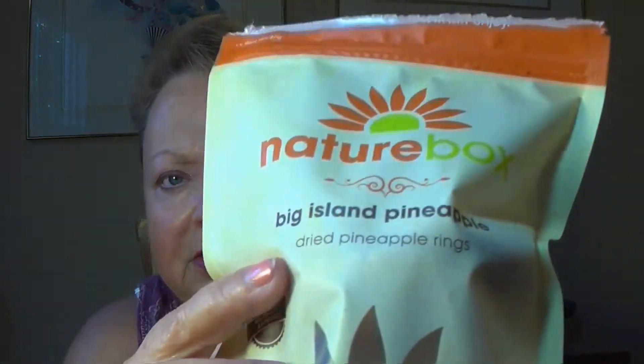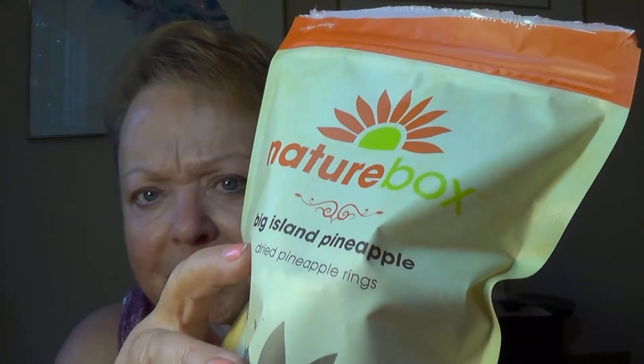The very first one is one that I've had before and that I love. It's called Big Island Pineapple. It's just dried pineapple rings and literally the ingredients are dried pineapple. And that's one of the things I love about NatureBox. This is, I think, the first time all five of my snacks are nutritionist approved snacks, which is pretty cool.